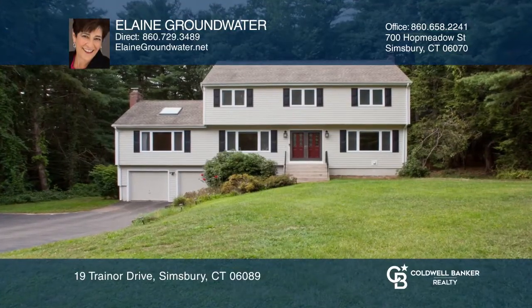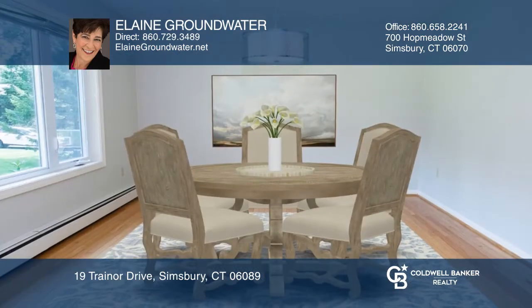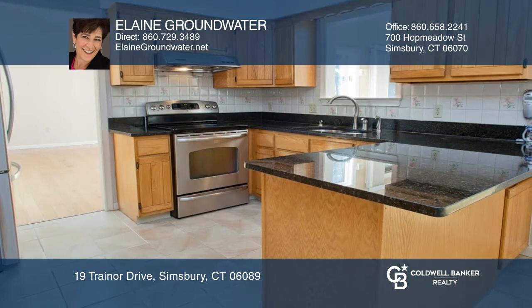This spacious colonial is perfect for enjoying all your home activities, whether it be in the family room with floor-to-ceiling fireplace, dining room, living room, or four-season sunroom.